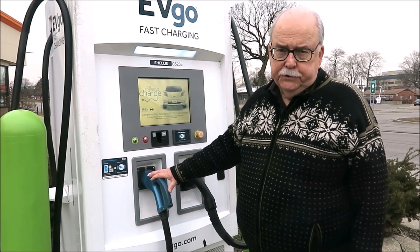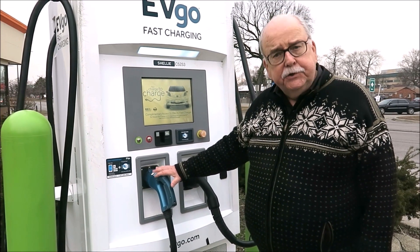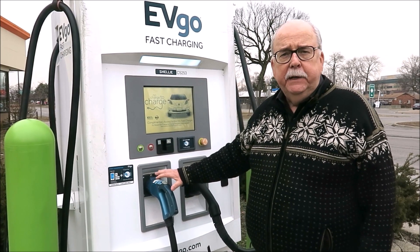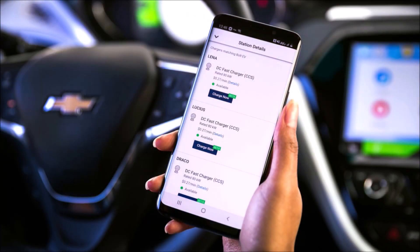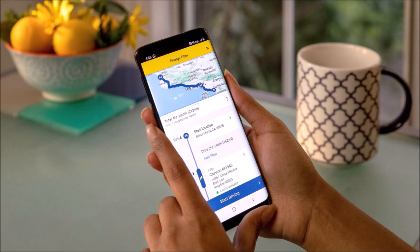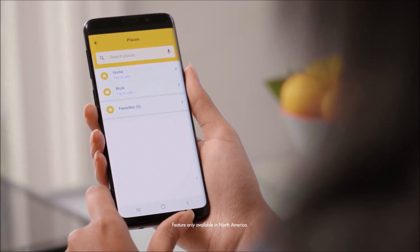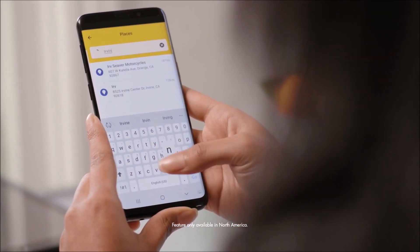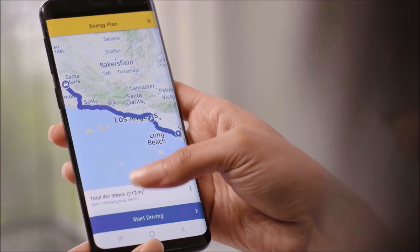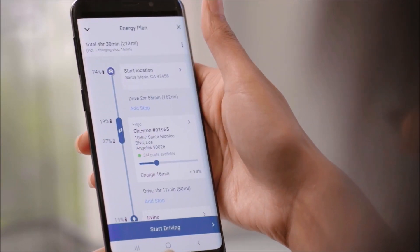Finding a public charging station and initiating that charge has never been easier for Chevy Bolt EV owners. That's because GM is making some changes in its Energy Assist program — a standard feature available in the My Chevrolet mobile app. Energy Assist allows Bolt EV owners to plan and manage their routes and locate available charging stations both along their route and in their area.